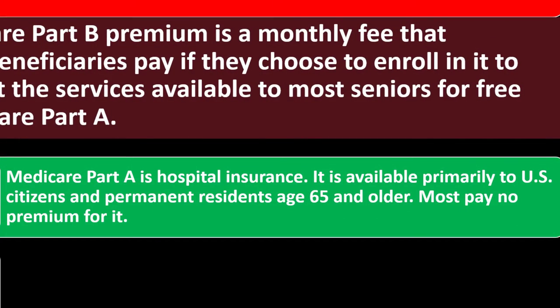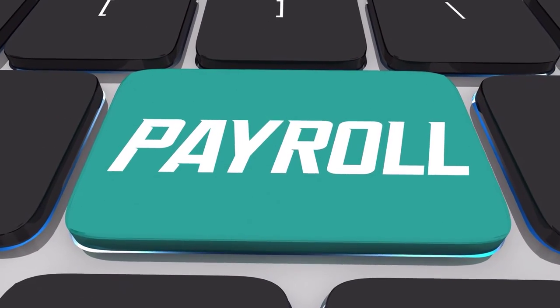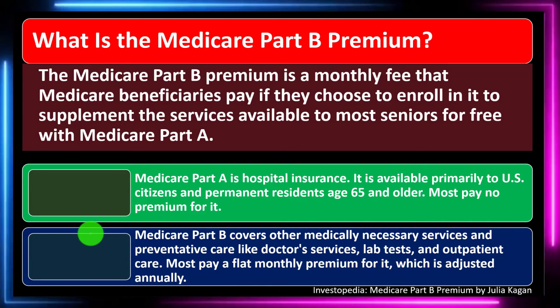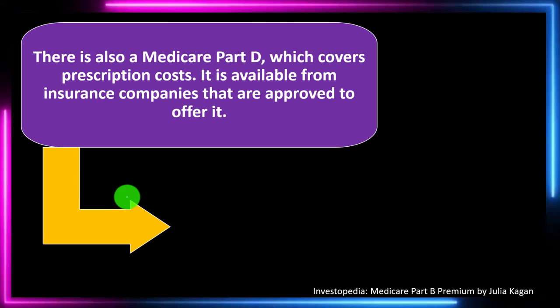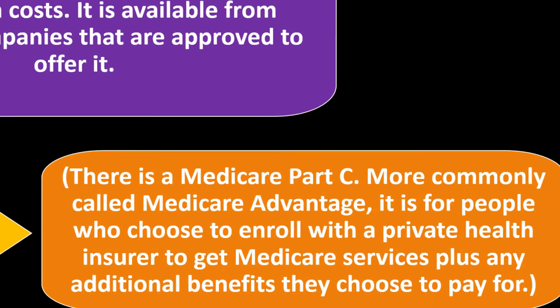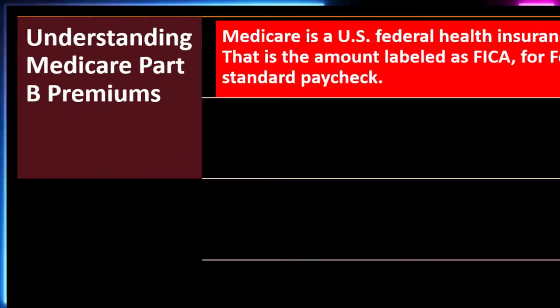Medicare Part A is hospital insurance, available primarily to United States citizens and permanent residents age 65 and older. Most pay no premium for it because they've been paying into the system through payroll taxes or self-employment tax. Medicare Part B covers other medically necessary services and preventative care like doctor services, lab tests, and outpatient care — most pay a flat monthly premium adjusted annually. There is also Medicare Part D, which covers prescription costs, and Medicare Part C, more commonly called Medicare Advantage, for people who choose to enroll with a private health insurer.